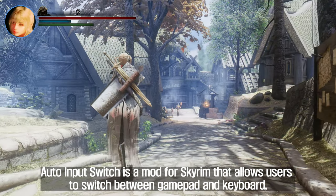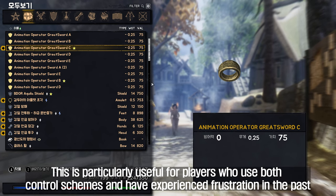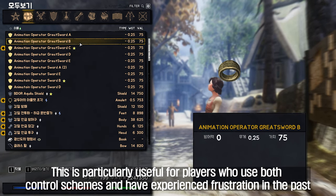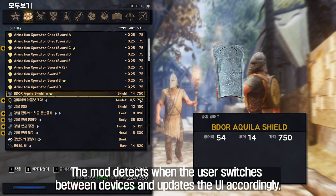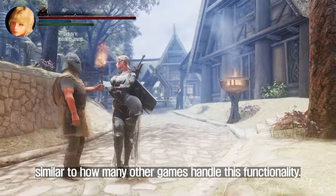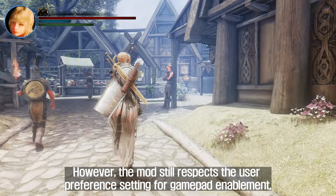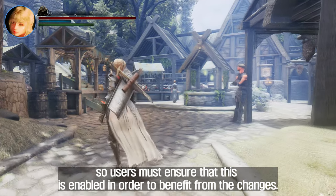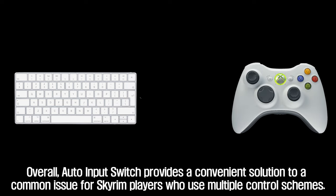Sixth, Auto Input Switch. Auto Input Switch is a mod for Skyrim that allows users to switch between gamepad and keyboard/mouse control seamlessly. This is particularly useful for players who use both control schemes and have experienced frustration when they couldn't use their mouse with their gamepad plugged in. The mod detects when the user switches between devices and updates the UI accordingly, similar to how many other games handle this functionality. However, the mod still respects the user preference setting for gamepad enablement, so users must ensure that this is enabled to benefit from the changes.